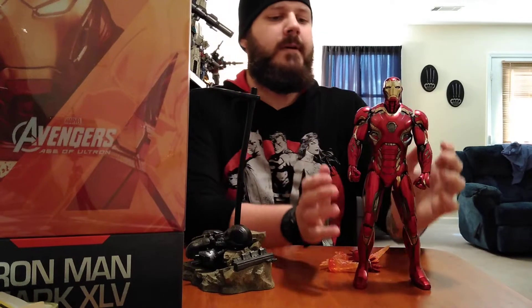Hot Toys Iron Man Mark 45 — y'all know how excited I am to have this suit right now. This is one of my grail pieces. I just recently have been collecting Hot Toys, mostly the Iron Man. My god, they're just incredible — the detail in these things is just ridiculous.